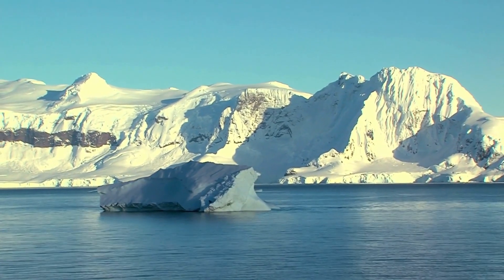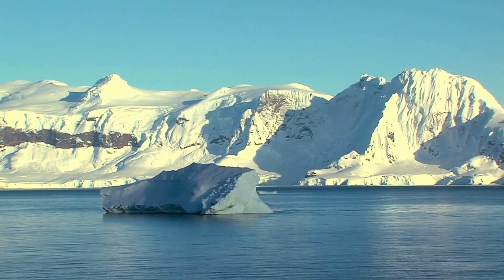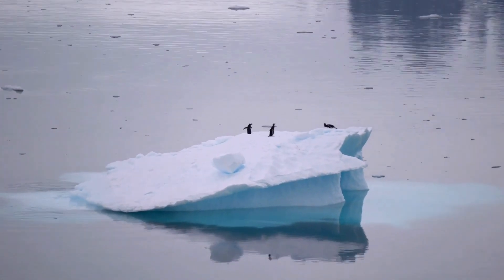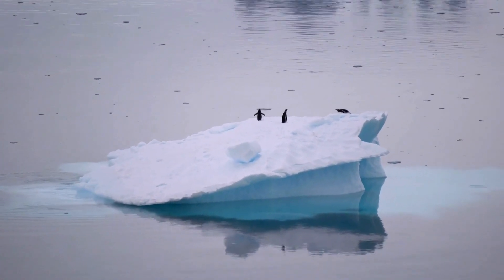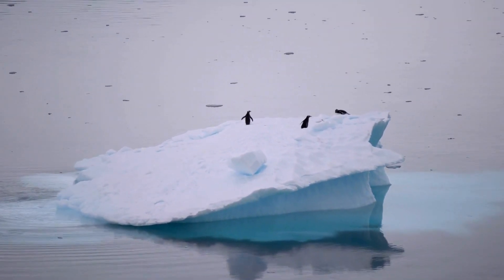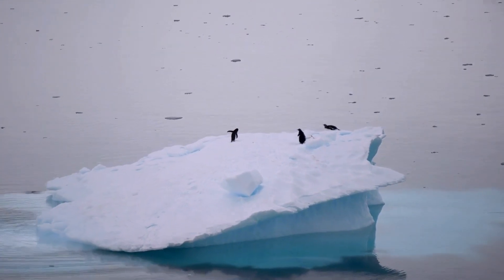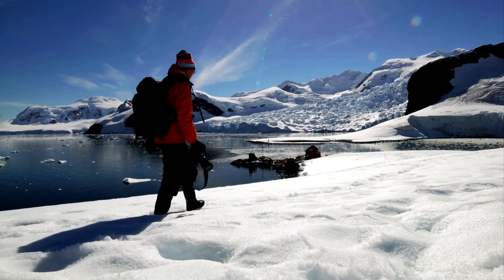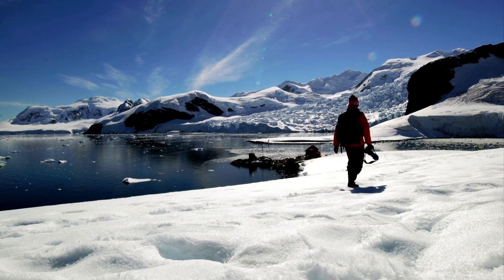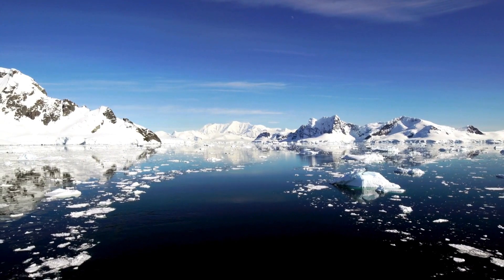Antarctica, the southernmost continent on Earth, is one of the most remote and inhospitable places on the planet, known for its extreme cold, harsh weather conditions, and vast expanses of ice and snow. Despite its rugged and unforgiving environment, Antarctica has been the focus of scientific research and exploration for over a century, with expeditions from around the world venturing to the continent to study its unique geology, climate, and ecosystems.